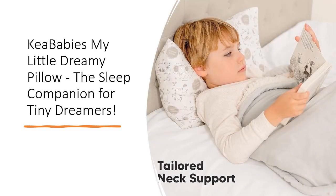Perfect for bedtime, nap time, and on-the-go adventures, our toddler pillow is not just a sleep aid, but a travel companion. From grandparent visits to preschool naps, it's a constant source of comfort and joy.